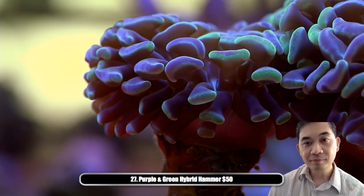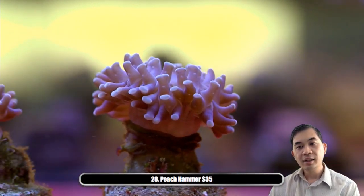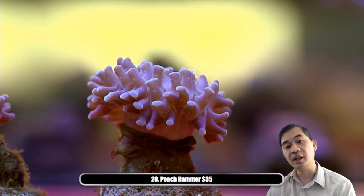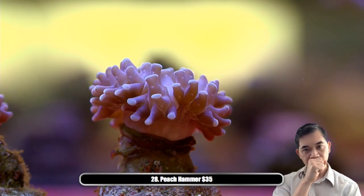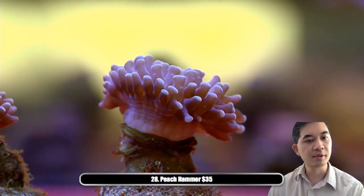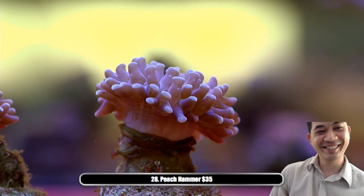Number twenty-eight — these I believe are Indonesian. They will grow much faster because they grow little buds at the base — you can probably even see some buds here. This guy has a kind of unique coloration — a pastel peach colored tip on these hammers, which you don't usually see. Usually they're green or purple.